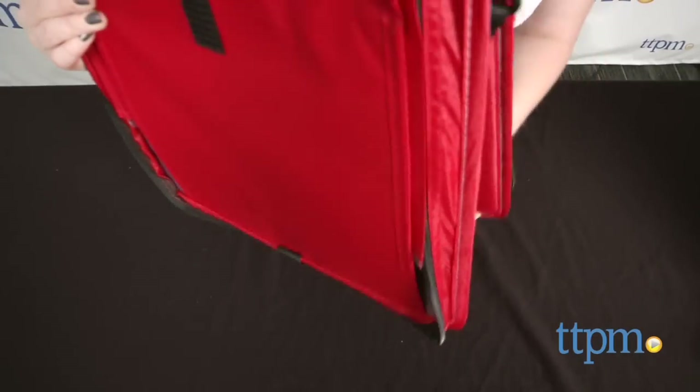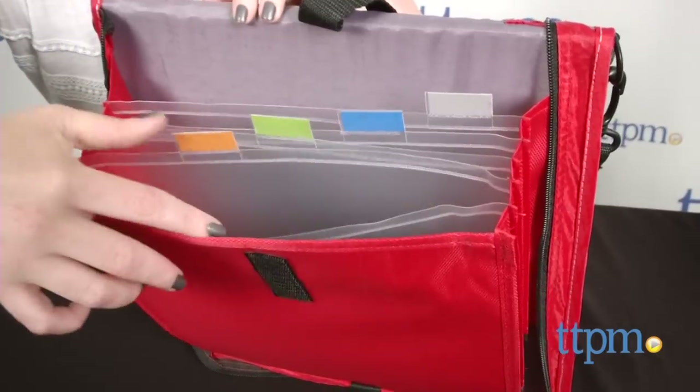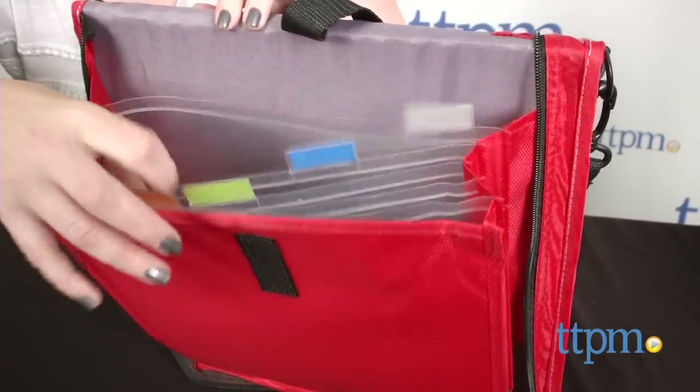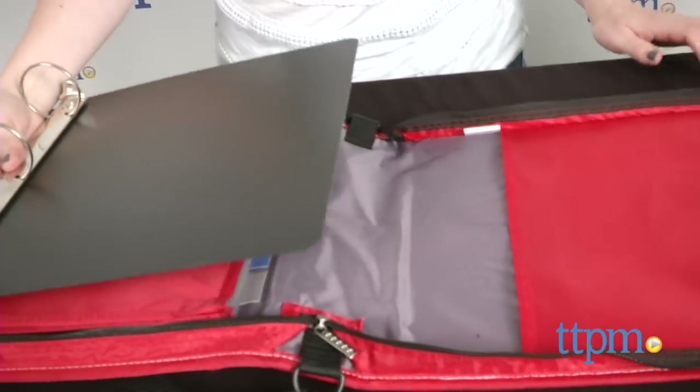The vertical flip binder features a flip-over front cover that stands upright, held stable by a velcro strap, to allow easy access to the five pocket expanding file. You can also remove the 2-inch rings from the binder for a portable workspace.